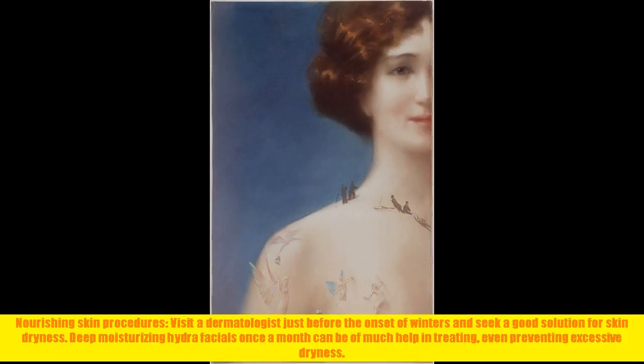Nourishing skin procedures: visit a dermatologist just before the onset of winters and seek a good solution for skin dryness. Deep moisturizing hydrafacials once a month can be of much help in treating and even preventing excessive dryness.